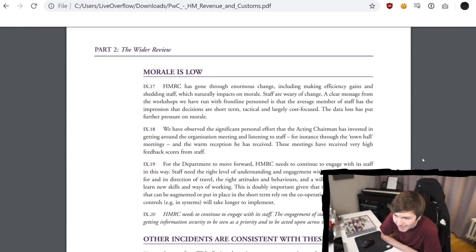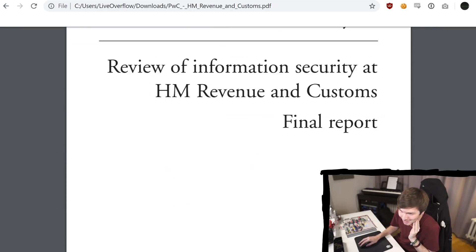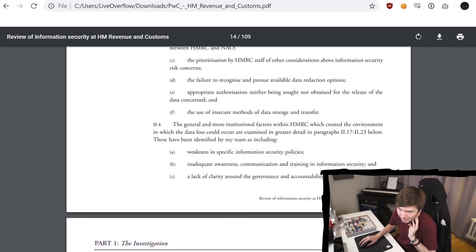Morale is low? HMRC has gone through enormous change, including making efficiency gains and shedding staff, which naturally impacts on morale. Staff are wary of change. A clear message from the workshops they ran with frontline personnel is that the average member of staff has the impression that decisions are short-term, tactical, and largely cost-focused. The data loss has put further pressure on morale. That's an interesting report — I've never seen this kind of thing in a pen testing report, but it's also not really a pen testing report. It's more like an overall review of the information security landscape, and morale might be important because there's obviously a threat of disgruntled employees as well.